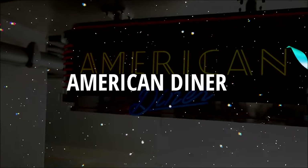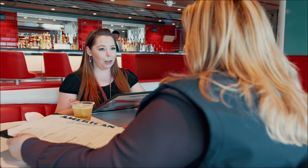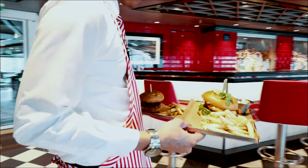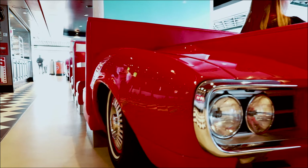Here we have something again completely unique to Norwegian Joy — the American Diner. It's very similar to Margaritaville in that it's an à la carte option, so there's a cost to menu items, but it does help keep the numbers down.